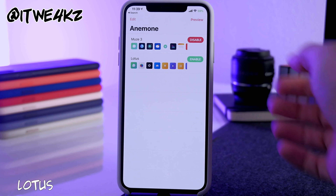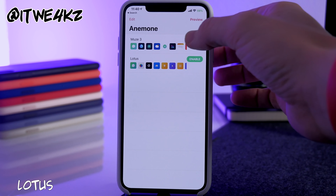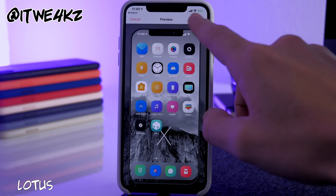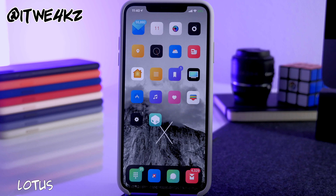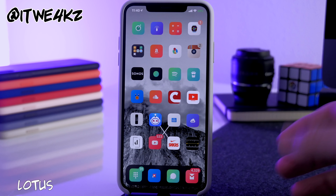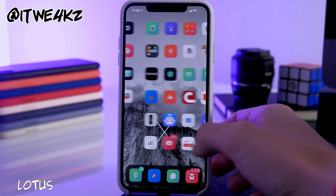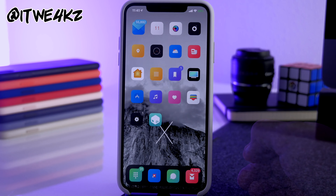Last but not least we have a free theme called Lotus. Going into Anemone, I was using Muse 3 this whole time. I'll disable that, enable Lotus, preview and apply it. It's a free theme that ties in well with the minimalistic look — swiping through you can see some icons with a nice color palette. Worth checking out if you're into this type of theme.